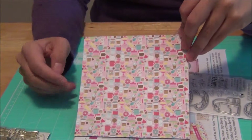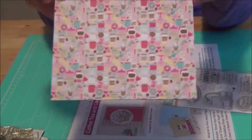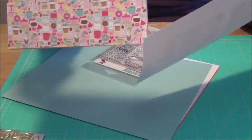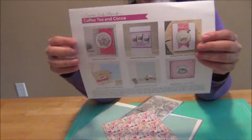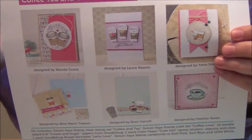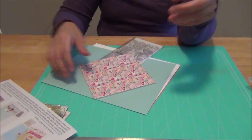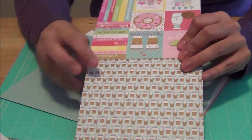This is a six-by-six paper pad with the same coffee and tea theme. They also give you templates of cards you can use to create things. I've already seen this on YouTube from the girl who has the association with Simon Says Stamp, so I already saw how they created these. It's just so adorable.